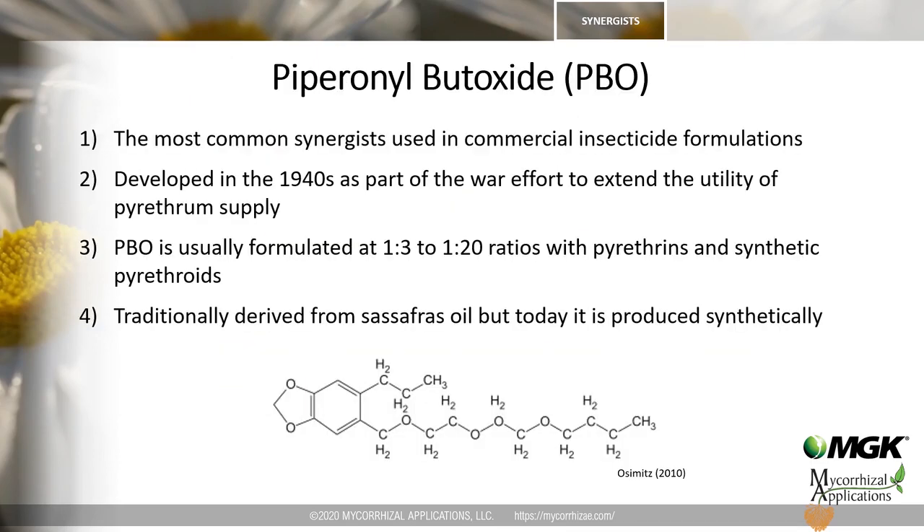One of the most widely used insecticide synergists is piperonyl butoxide, also known as PBO. PBO's development was intimately connected with pyrethrins — it was developed during World War II to extend the utility of the available pyrethrins supply. PBO is generally formulated at various ratios with pyrethrins; the higher the ratio, the more effective the combination, though there is a diminishing return in many cases. In our experience, the 1:5 to 1:10 pyrethrin-to-PBO ratio provides the most benefits.